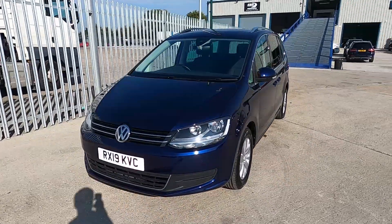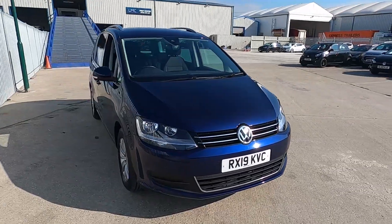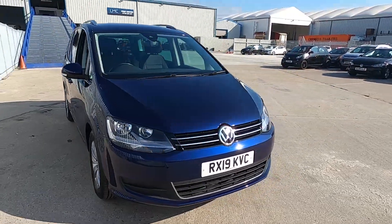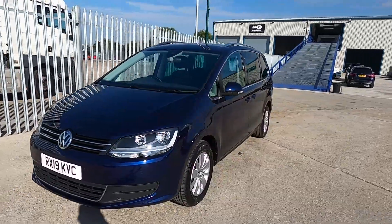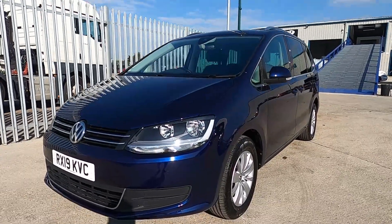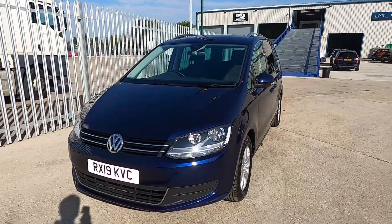Welcome to London Motor Company. My name is Sam and this is our 19-plate Volkswagen Sharan SE Navigation, which has done less than 25,200 miles. In this video I'm going to show you the outside and inside of the car and later on give it a test drive. If you're looking for a practical, spacious and reliable seven-seater, this is the perfect choice and has loads of features inside.